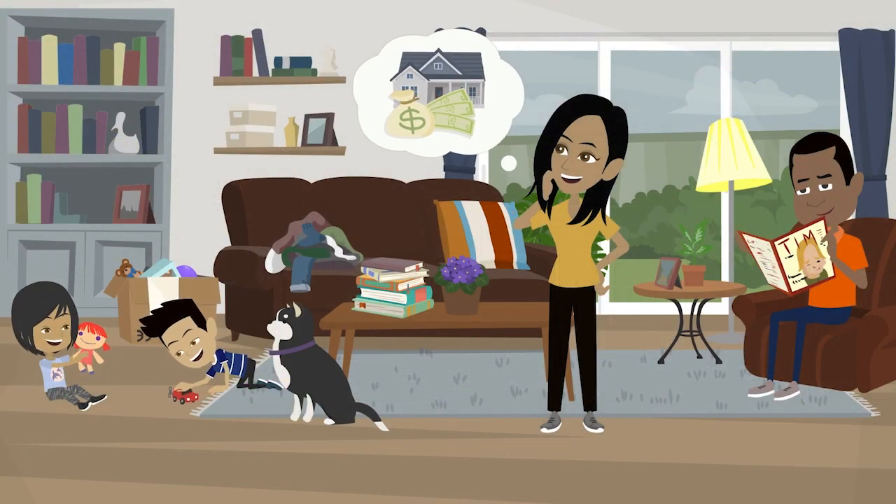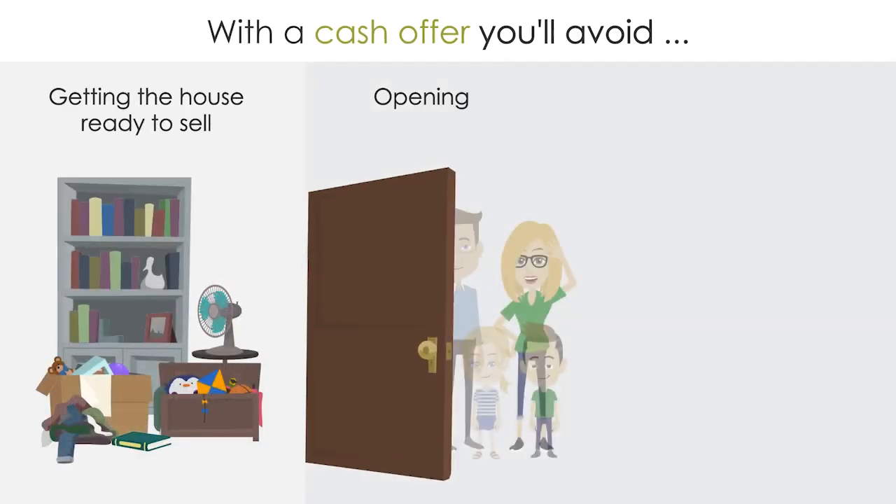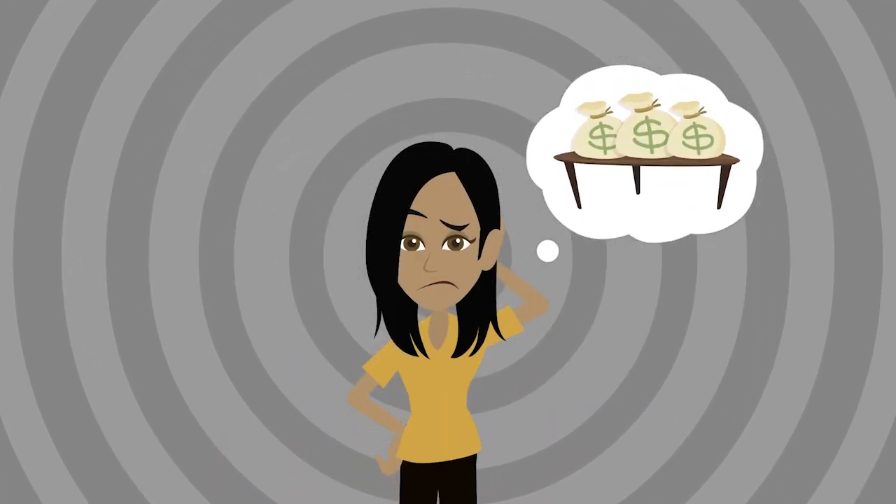Are you considering a cash offer on your home to avoid the hassle of getting your home ready to sell, opening up your life to strangers, or making repairs? Plus, you may be concerned about leaving too much money on the table.